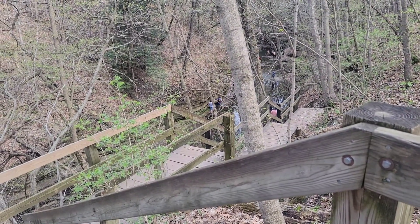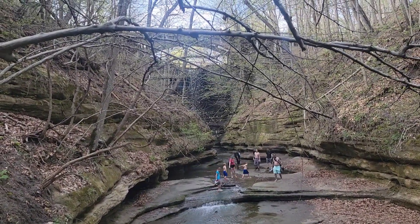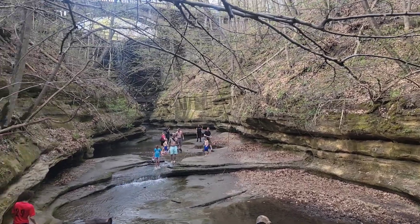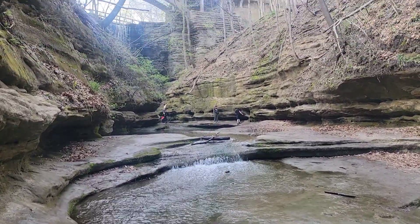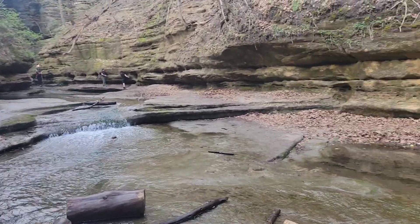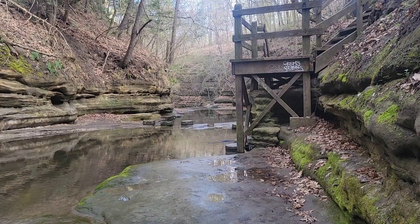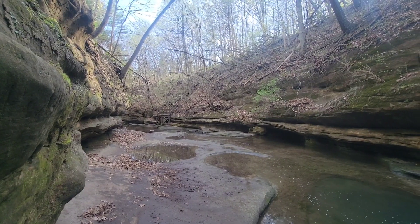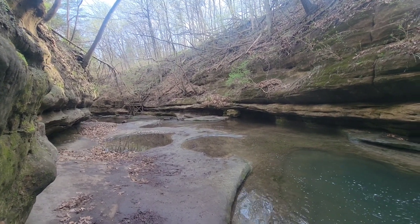Now we're going to take you to another waterfall. Wow, just look at that view — that's beautiful. To get over to the side you have to walk that way, across from there to here. You walk all the way from over there, over here, then along this path right here — and then to get over here is the tricky part.